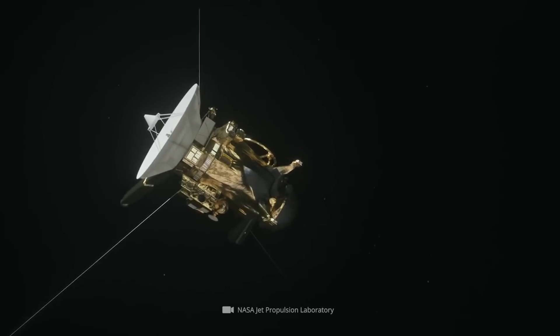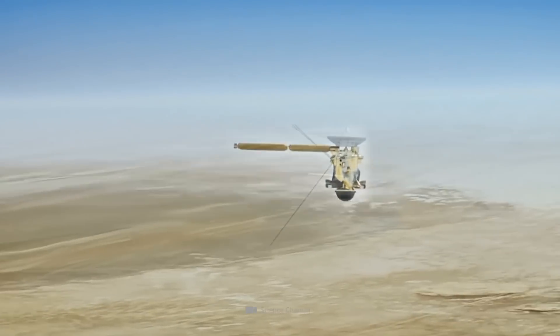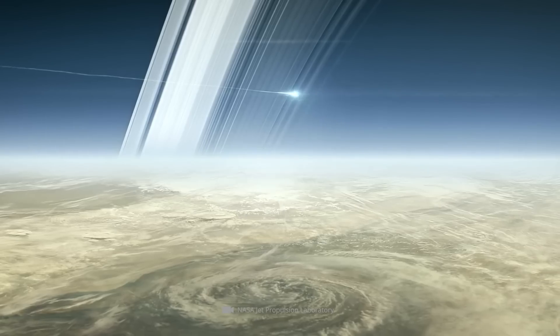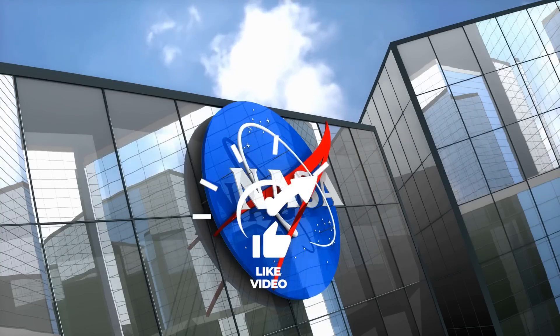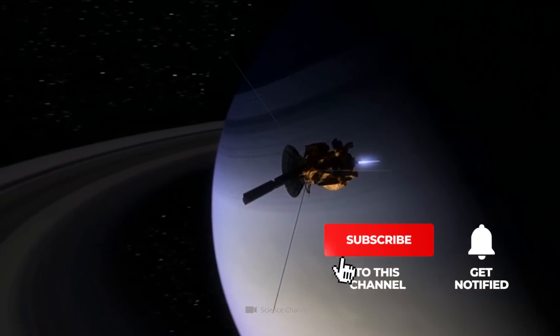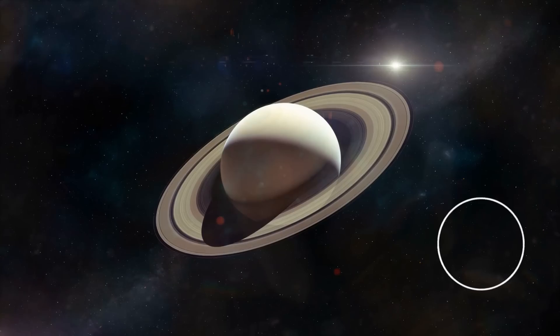The Cassini spacecraft was in operation for 20 years before it crashed into Saturn in 2017 in a spectacular finale, radioing valuable data back to Earth even in its final minutes. This makes the Cassini mission one of the most successful NASA operations of all time. In this video, we show you all the things Cassini discovered and the breathtaking images the probe delivered of Saturn.